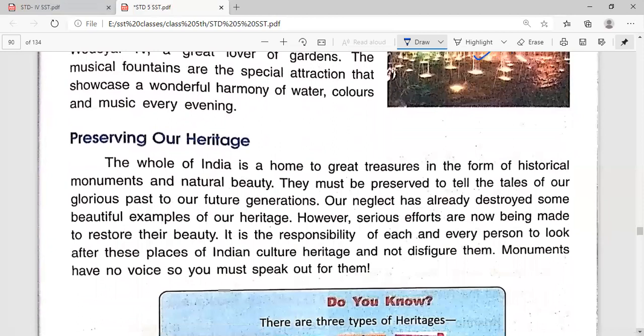Preserving our heritage: The whole of India is home to great treasures in the form of historical monuments and natural beauty. They must be preserved to tell the tales of our glorious past to future generations. Our neglect has already destroyed some beautiful examples of our heritage; however, serious efforts are now being made to restore their beauty.